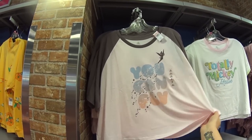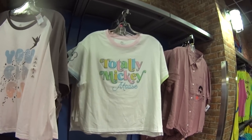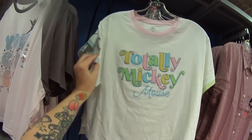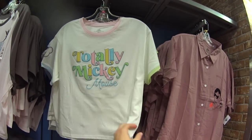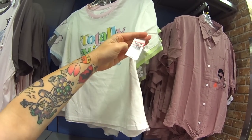It was $36.99, it's only $12.99 — that is an amazing deal, those are original OG outlet prices. And this one — look at the sleeve — totally Mickey Mouse cropped. I don't even remember seeing this in the parks. $12.99.